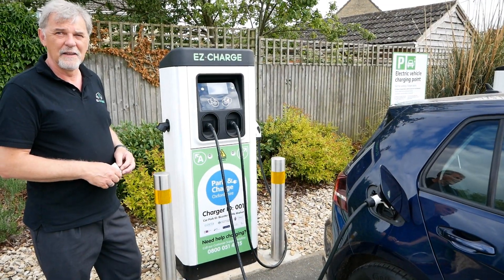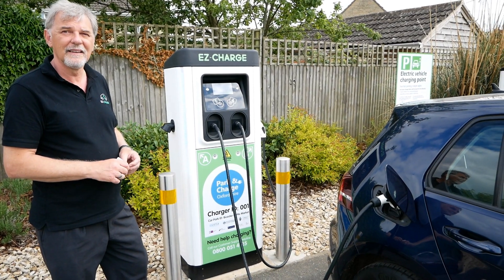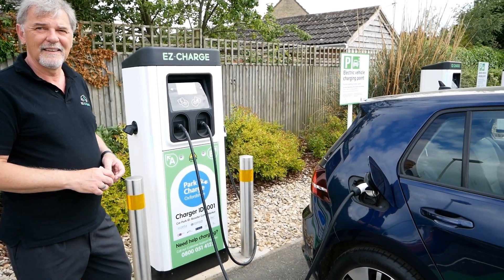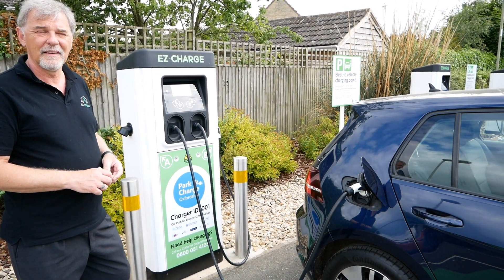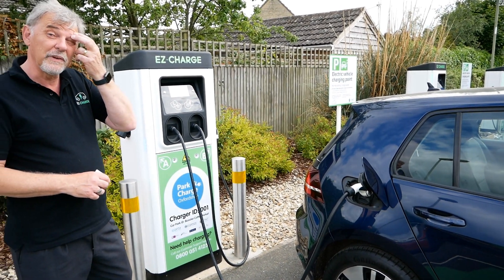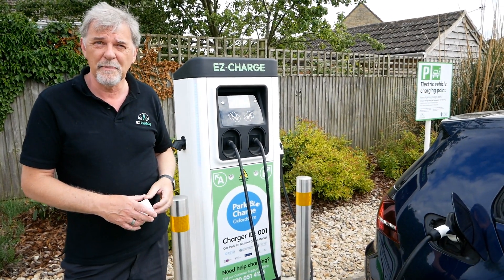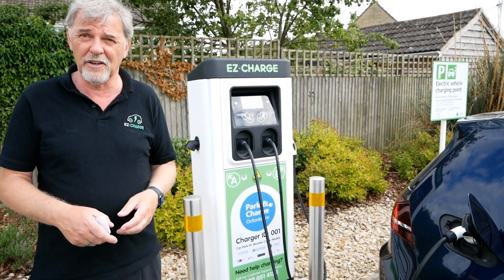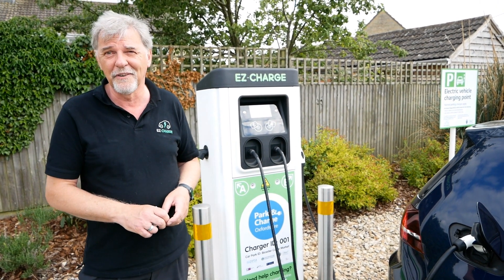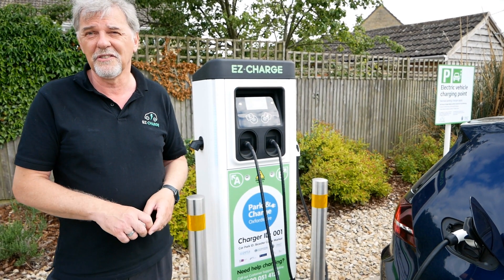The idea of these is that local residents who can't charge at home can leave their car here overnight and charge, typically at 7 kilowatts. We did some analysis with the University of Oxford and they validated that about 40% of households in Oxfordshire just can't charge at home — they don't have access to a garage or a driveway, so they have to use a car park like this.